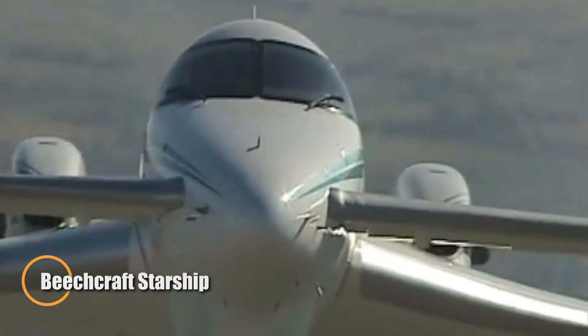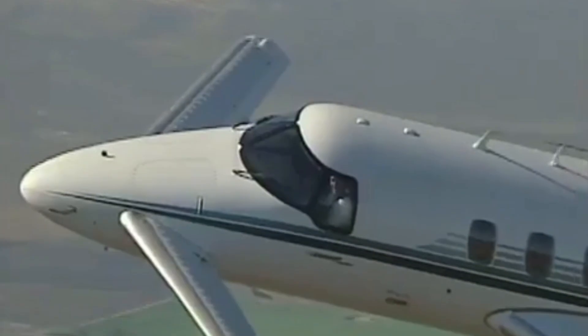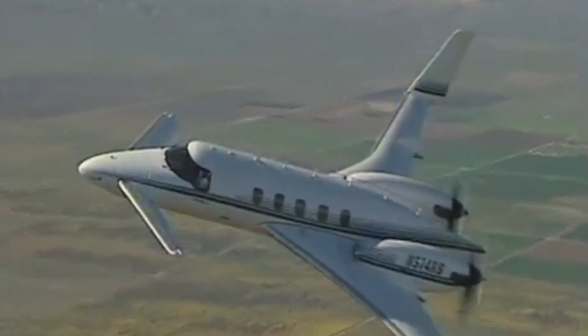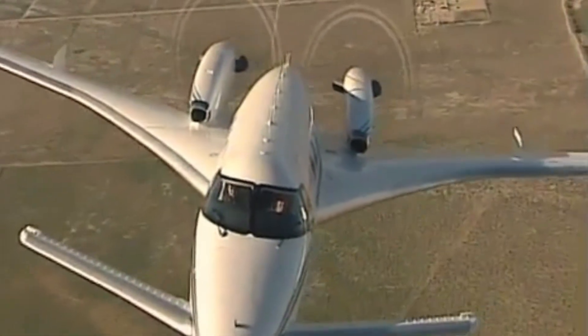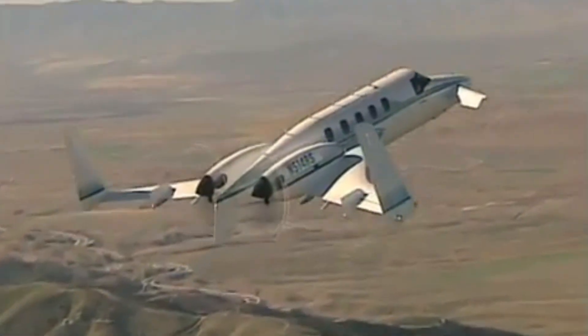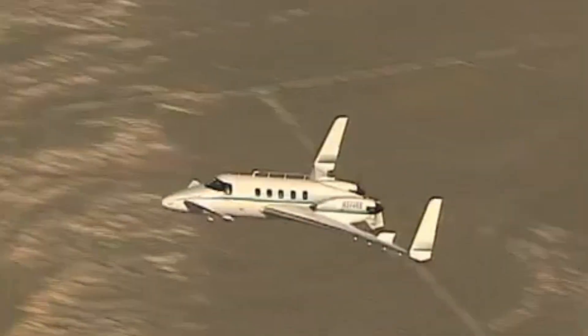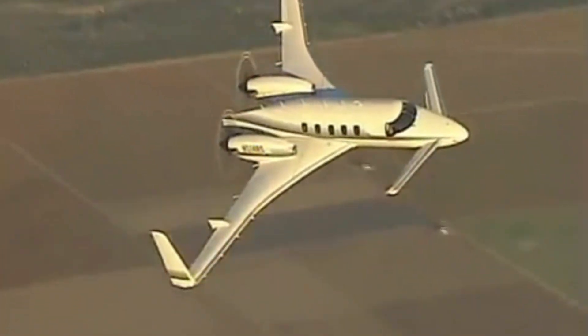The Beechcraft Starship is an aircraft that still turns heads decades after its debut, a symbol of bold experimentation in business aviation. With its carbon-fiber composite airframe, striking canard layout, and rear-mounted pusher turboprops, it was a design that looked straight out of the future. Inside, it broke ground as one of the first business aircraft to feature a fully digital glass cockpit, banishing traditional steam gauges in favor of cutting-edge avionics. Its canard configuration gave it a reputation for being nearly stall-proof, pairing futuristic design with reassuringly smooth handling. Yet being ahead of its time came at a cost — a steep price tag, economic headwinds, and skepticism toward its unconventional appearance and untested technologies limited its success.